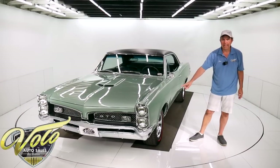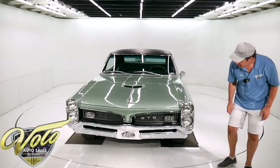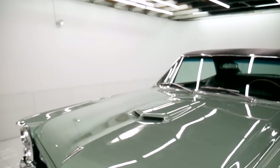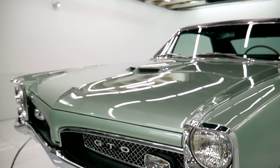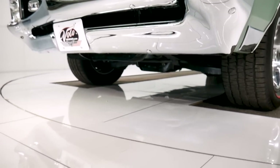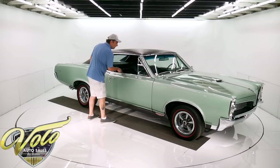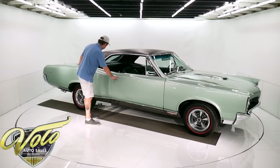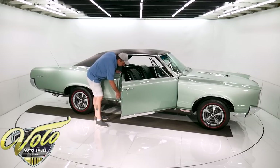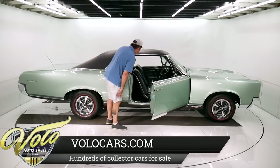Those are BF Goodrich radial tires custom made with red lines. All four T3 headlights — the correct headlights. The turn signals, the grille — all of this stuff, the plastic, all of this is beautiful. The glass is all crystal clear. All the window fuzzies and rubber seals are excellent. The door jambs are very nicely painted. New sill plates, new rubber, new stickers. All that's real nice.